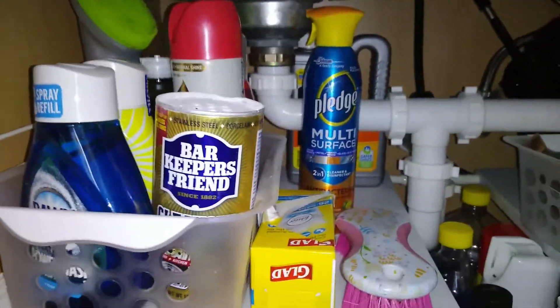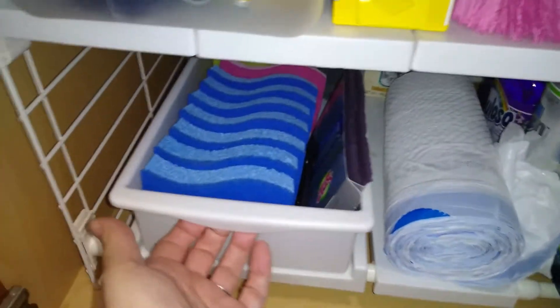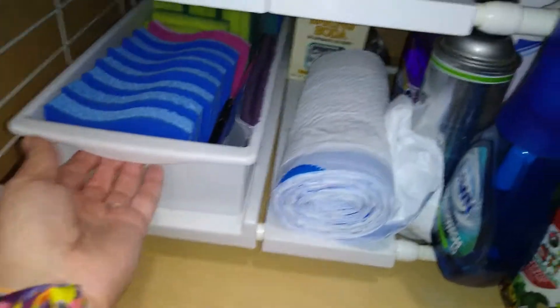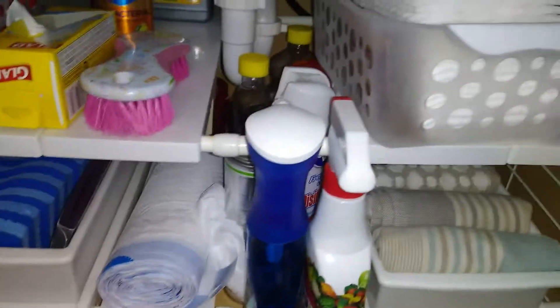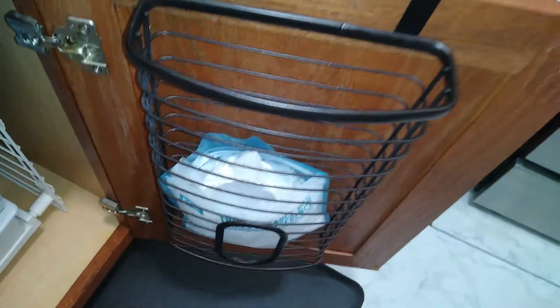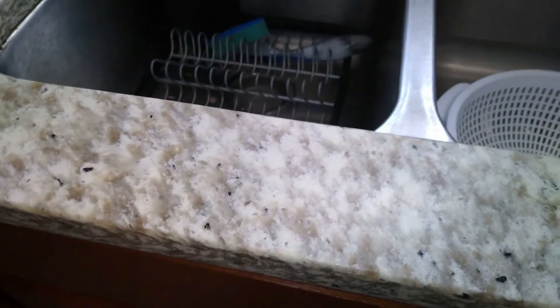Down here underneath the sink I got this handy organizer also off Amazon for less than $30. It holds all of my necessities: dust rags, regular dish rags, veggie wash, all the cleaning supplies, and I used to put grocery bags in here but now I stash some gloves in there.